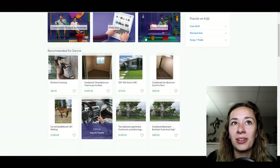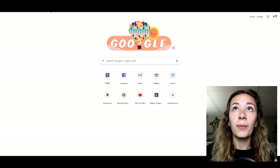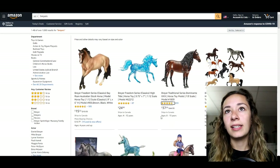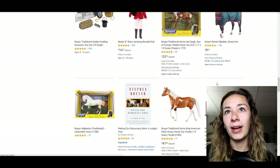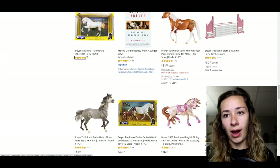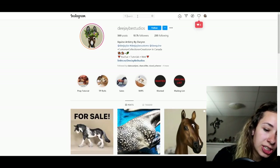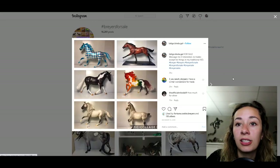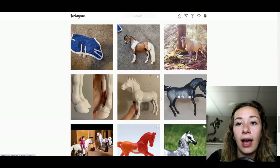You can also find Breyers on places like Kijiji, Craigslist, or other online sales websites. Amazon carries quite a few Breyers as well, but be careful — prices can be wacky. Older models may be hiked up to a hundred dollars on Amazon when they're not actually worth that on the collector market. Another big one is Instagram: search the hashtag 'Breyers for sale' and people are constantly listing horses. You'd contact sellers by messaging them or getting their email to complete a transaction.